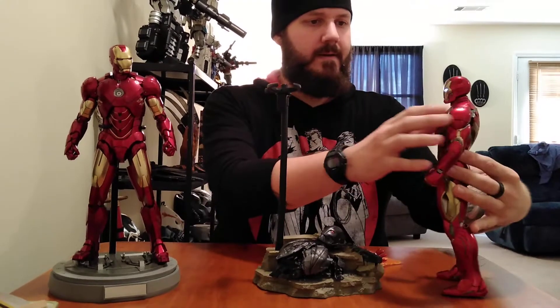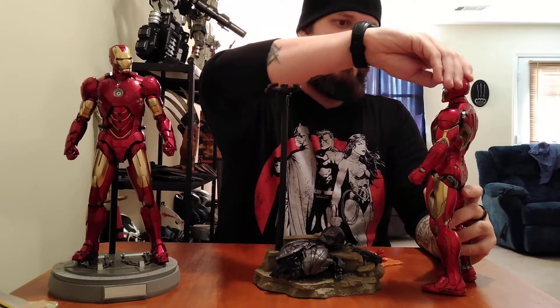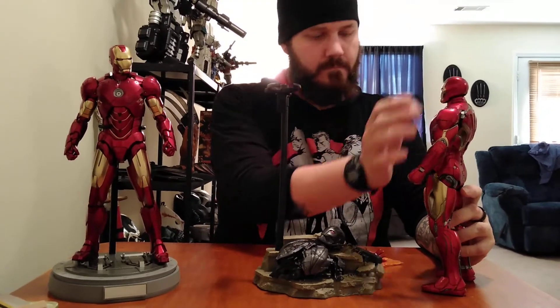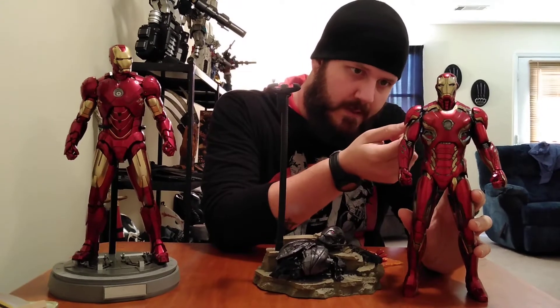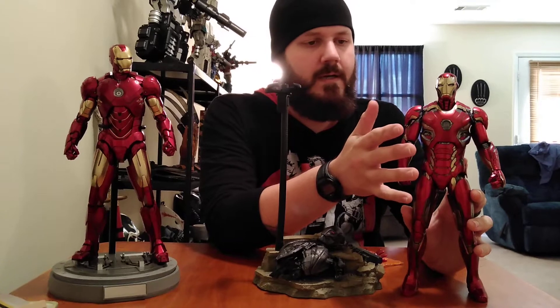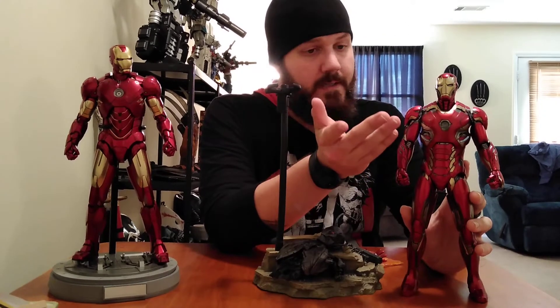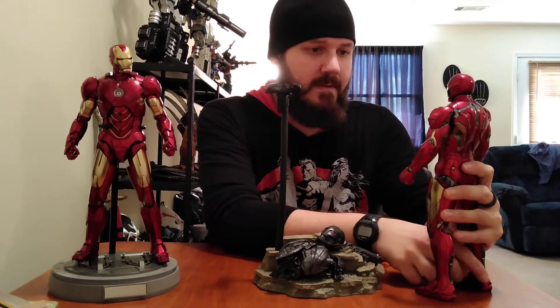Some of the suits coming out of Hong Kong are listed at $1,000 — it's nuts. I want these things bad but I can't imagine paying that much for one, maybe somewhere down the line when my car and stuff is paid off. I was deciding between this guy and the Mark 46 — I found a 46 for about a hundred dollars more than what I paid, which is a good price for the 46. But I went ahead and went with the 45 — I just love this suit.